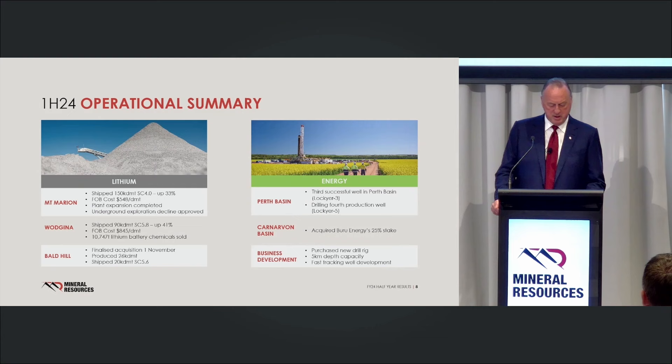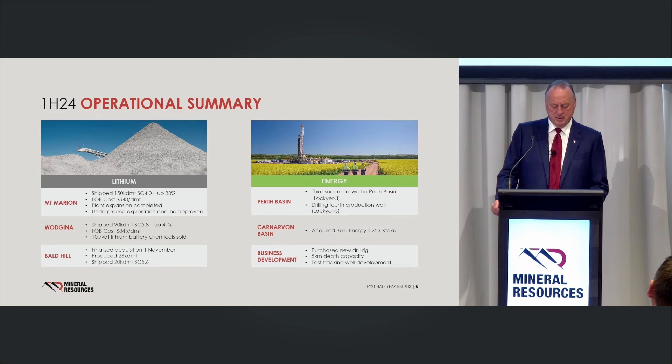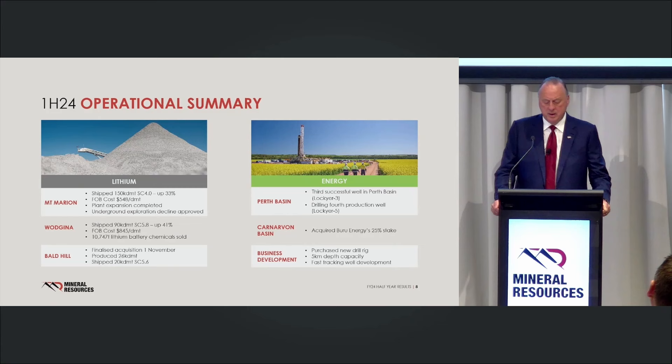At Wajina, we shipped around 90,000 tonnes at 5.8% grade, up about 41% year-on-year. We sold about 10,500 tonnes of battery-grade chemicals. Reserves are up at Wajina. Bald Hill — we took control on 1 November, the plant's performing well, and we shipped about 20,000 tonnes. On energy, over the past two years we've had two significant gas discoveries: Lockyer and North Area Gala — two really big gas discoveries up in the Perth Basin.